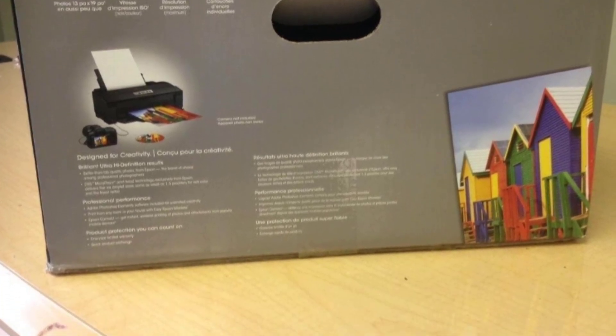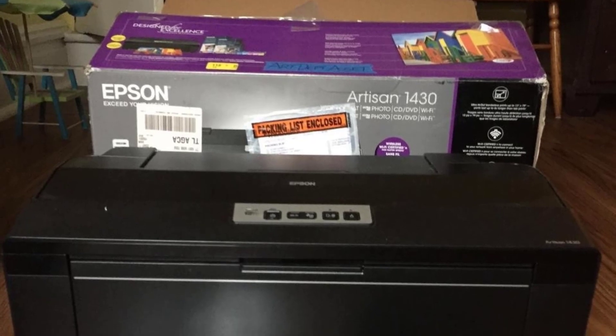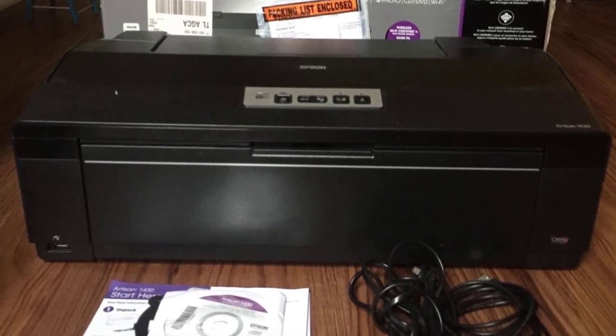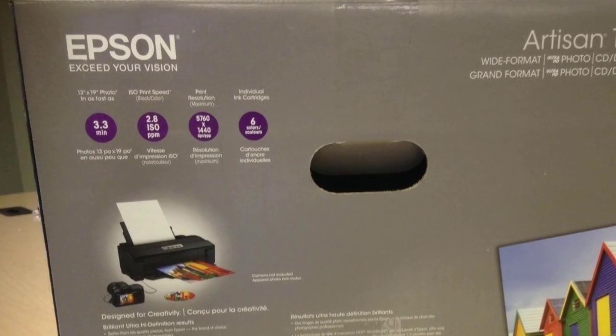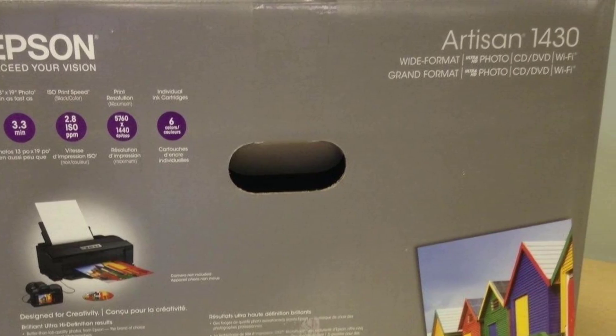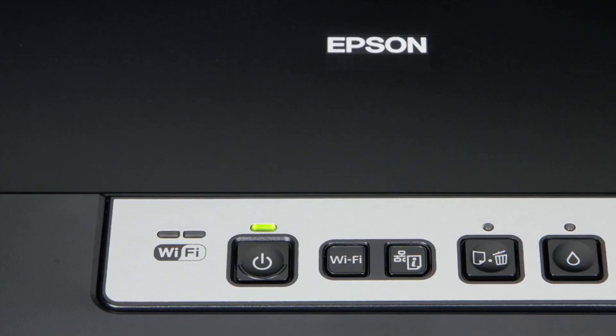The Claria high-definition ink lasts longer and prints four times the number of photographs and designs compared to any regular ink cartridge before needing to be replaced. The remarkable image quality achieves up to 5760 by 1440 dpi resolution, with ink droplets as small as 1.5 picoliters while printing.